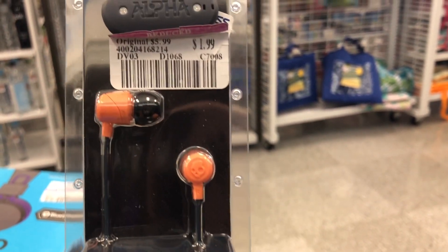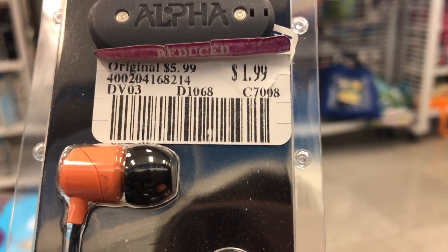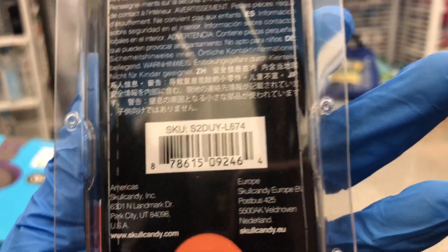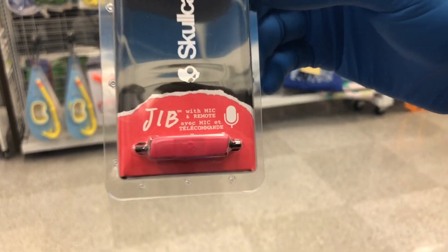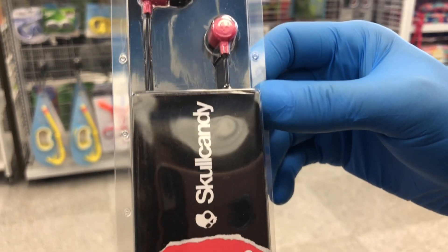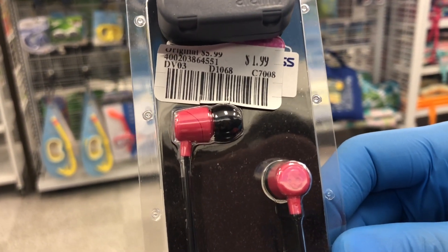Remember, when you're in Ross these marked-down items will have pink and white tags — that's what you're looking for. Here's one with the pink and white tag up top: $1.99 for this Skullcandy — looks like a peach color. Here's the UPC. There are a bunch of different colors of Skullcandy earbuds out there. These aren't Bluetooth, they're wired, but you can use them to make calls as well.